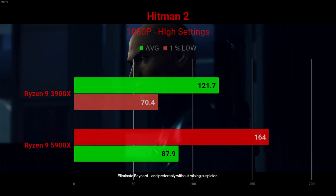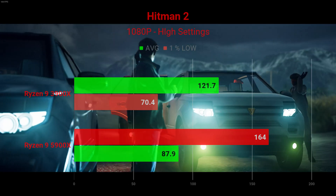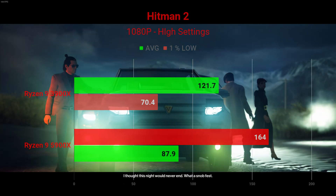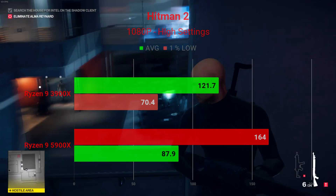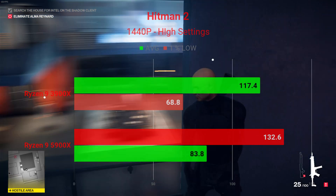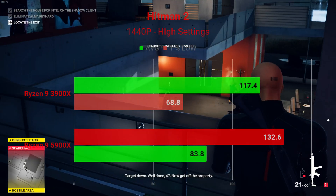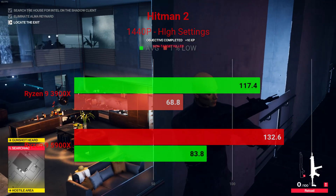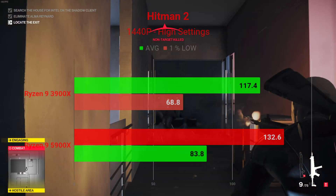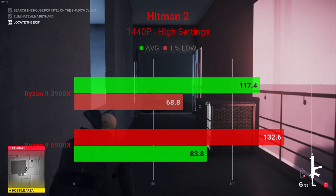Looking at Hitman 2 at 1080P with high settings using the Miami benchmark: the Ryzen 9 3900X averaged 121.7 FPS with 1% lows of 70.4. The Ryzen 9 5900X went up to 164 FPS average with 1% lows of 87.9. At 1440P, the 3900X averaged 117.4 FPS with 1% lows of 68.8, and the 5900X jumped up to 132.6 FPS with 1% lows of 83.8 — a significant increase consistent across both resolutions.